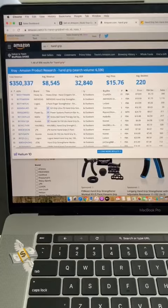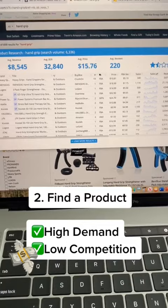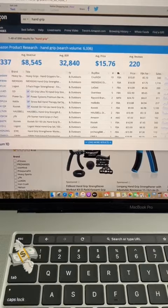The second step is finding a profitable product that's high demand with low competition. We use software tools like Helium 10 to break down the data, so we know that people are searching for it, the demand is there, and we know the average revenue is $8,500. So this could be a potential product that we could sell on Amazon.